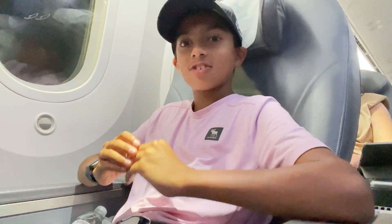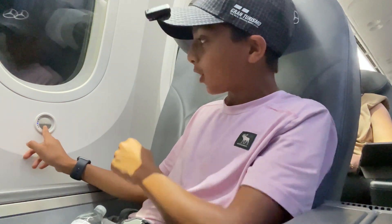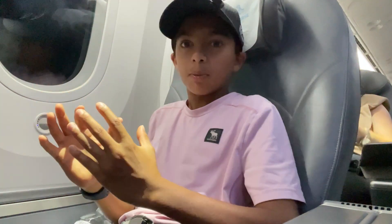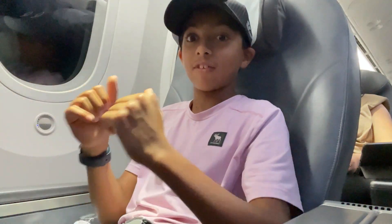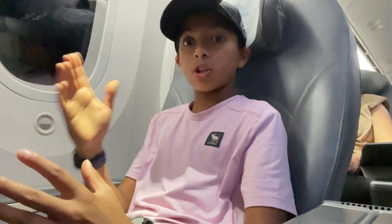Now we're on the Norse Atlantic 787 Dreamliner — this is a very cool plane. One of the cool features is this button right here that actually dims the window; you click the buttons and it dims, with no shades needed. We're on the plane now. The boarding experience was okay — we had to wait a little bit on the jet bridge. Once we're in the air I'll give you guys a seat tour. We have a lot of space in this premium economy or business class, whatever they call it, so I'll see you guys in a bit with some takeoff footage.